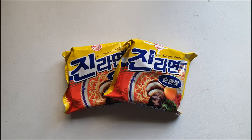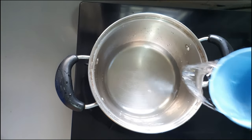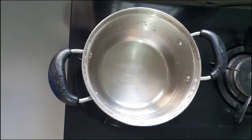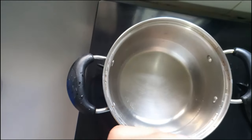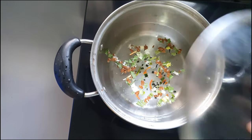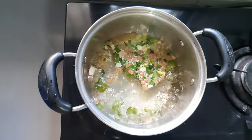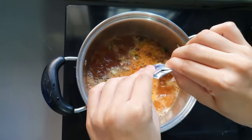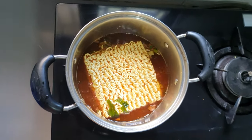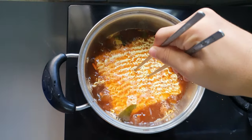We are at home now. Let's try to cook the ramen. We put three cups of water in a pot and then turn on the fire. After turning on the fire, we put the vegetables and the dried meat, and then we cover it. When it started to boil, we put the powder and the noodle — we put two powder packets. After putting them, we just have to mix them a bit and then wait until the noodle gets soft.